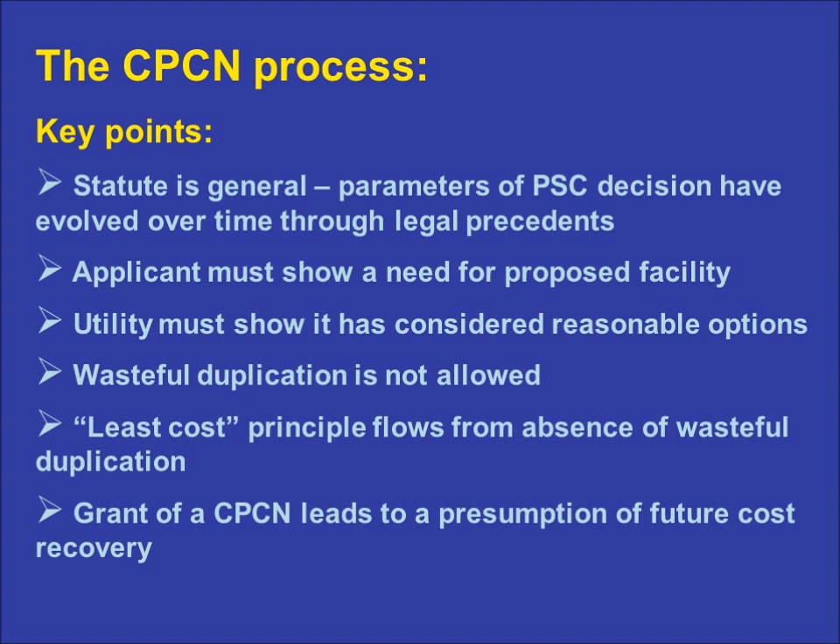The prohibition of wasteful duplication leads to the principle of least cost among reasonable options. That is to say, a utility should not only consider a range of reasonable alternatives, but in doing so, should evaluate them over the projected lifetime of the facility. That means looking beyond simply the upfront costs of any given option and examining all options on an equal footing over the long term to determine which carries the lowest cost.